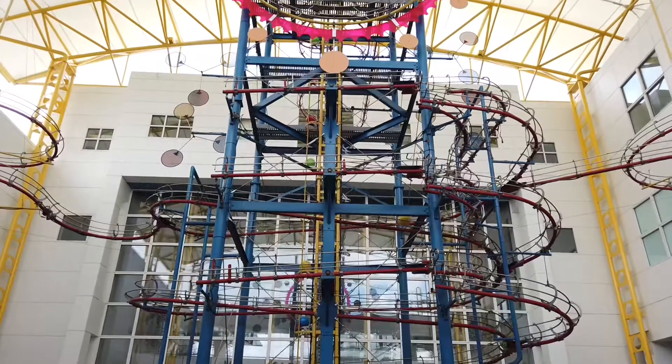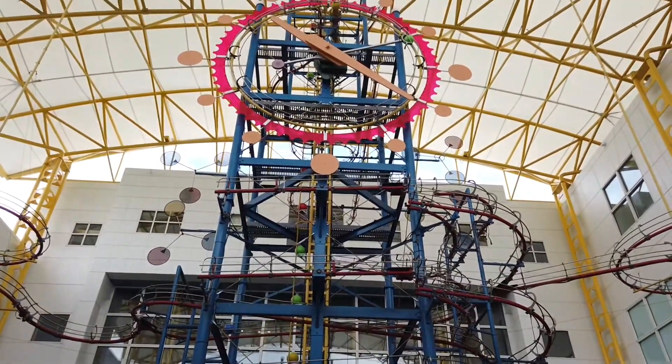Before you even enter, you can tell this is going to be a fun place.